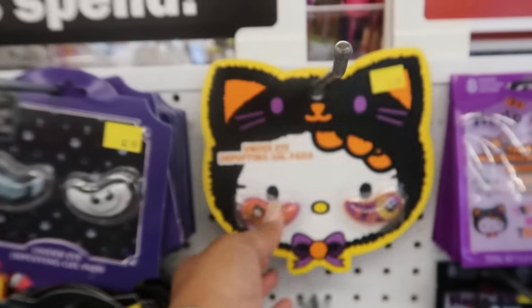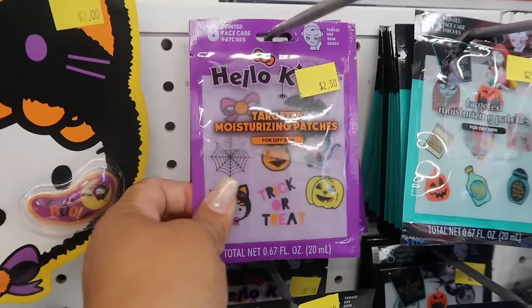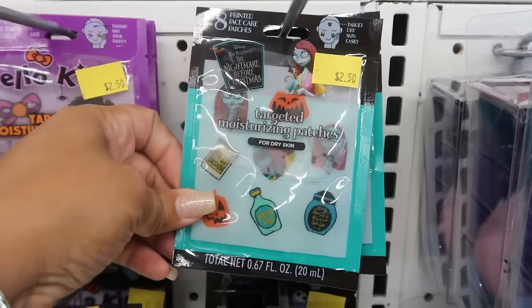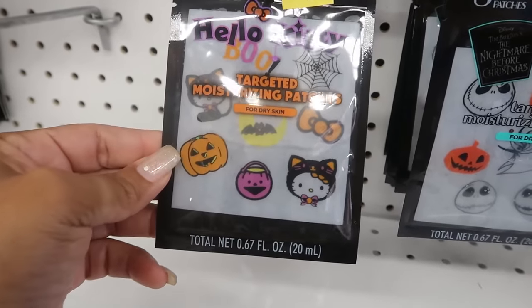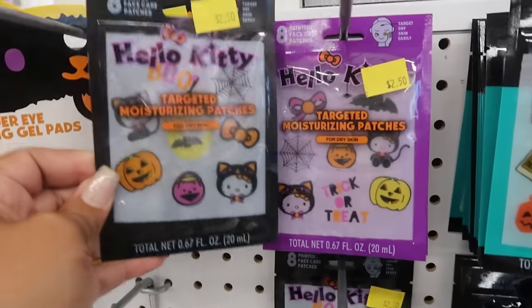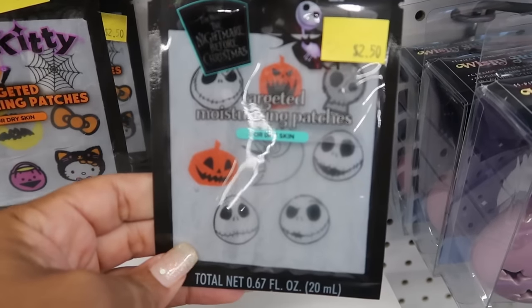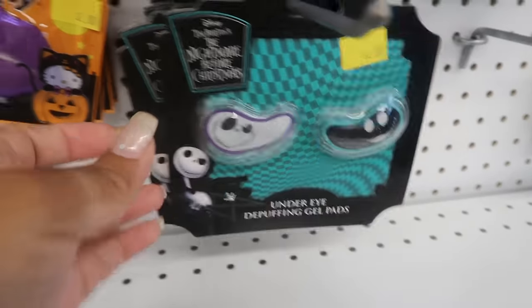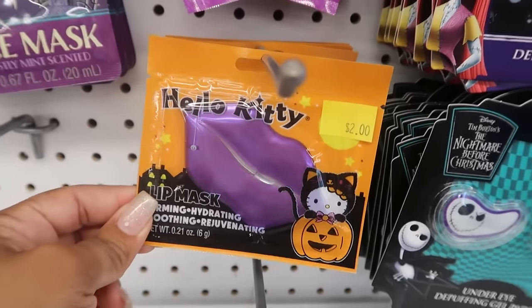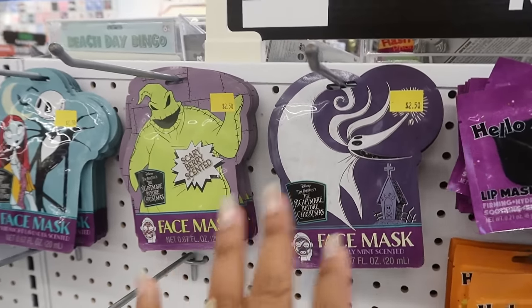You have some under-eye de-puffing gel pads — there's moisturizing patches. Nightmare Before Christmas — you got all the fluid in there. This is a different pack, they look different. And then there's some lip mask for $2, and the face masks are $2.50.